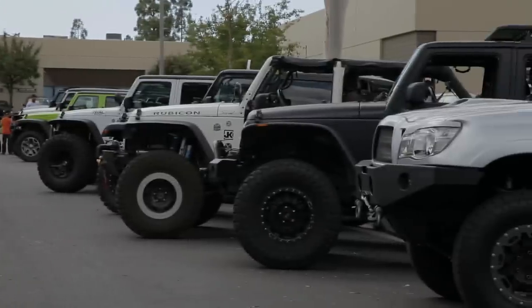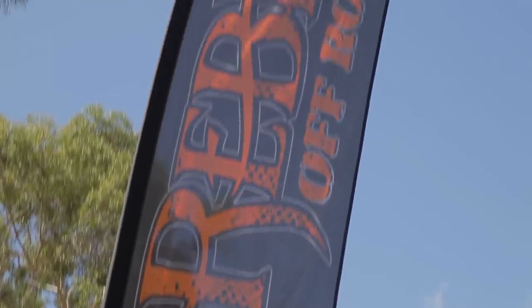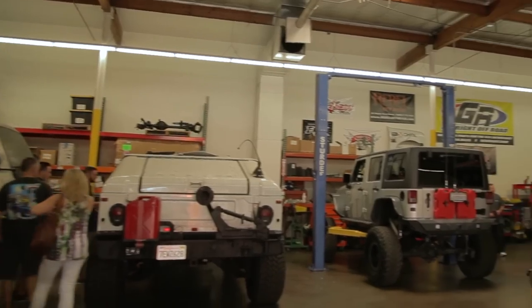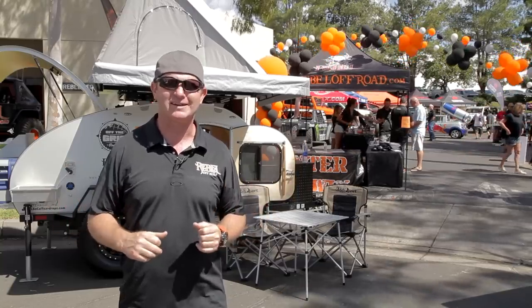This is Rebel Off-Road's first open house. As you can see, there are Jeeps absolutely everywhere, and trucks everywhere as well. It's a very, very good turnout. This gives people a chance to see what Rebel Off-Road is like firsthand — they get a chance to walk the back of the shop, the front of the shop, the sides of the shop, and see the rigs that we build. It's absolutely crazy today and we're all having a fantastic time.